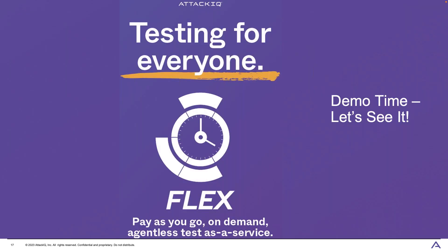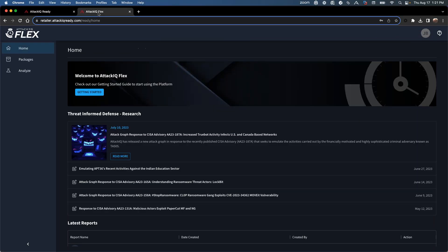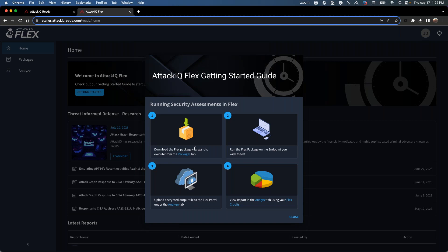Let me walk through the Flex workflow. When you log into the portal you get a getting-started window reminding you of the steps: download the package you want, run it on the endpoint — no installation — take the output file, bring it back to the Flex portal, and view the report in the Analyze section. The currency here is Flex Credits, which you purchase from AttackIQ for the analysis of those reports. Let me go to my packages.